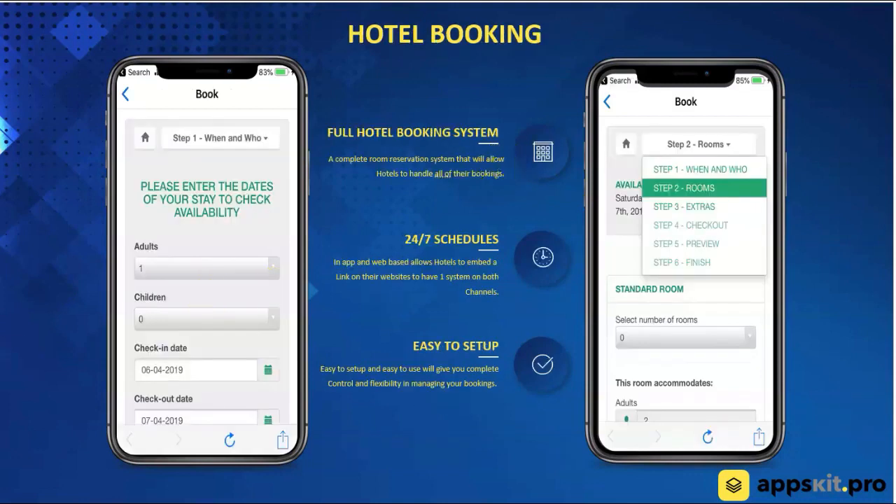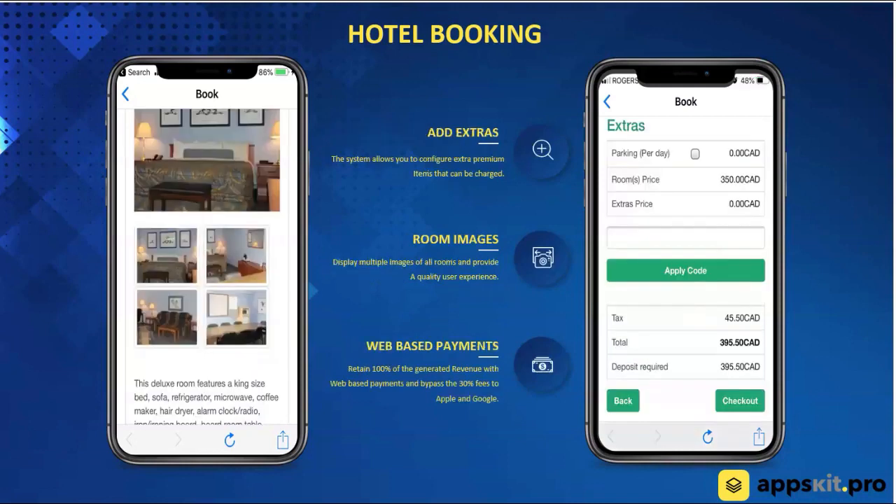Next feature: hotel booking module. We're able to actually provide a fully functioning hotel booking system right inside the platform. This would be something they can use in the app as well as on their website — you can create them a website, create a button that says 'Book Now', and then the booking system would take over right from there. The web and the app-based system would be exactly the same. You can put room views and all that kind of stuff right inside the system.